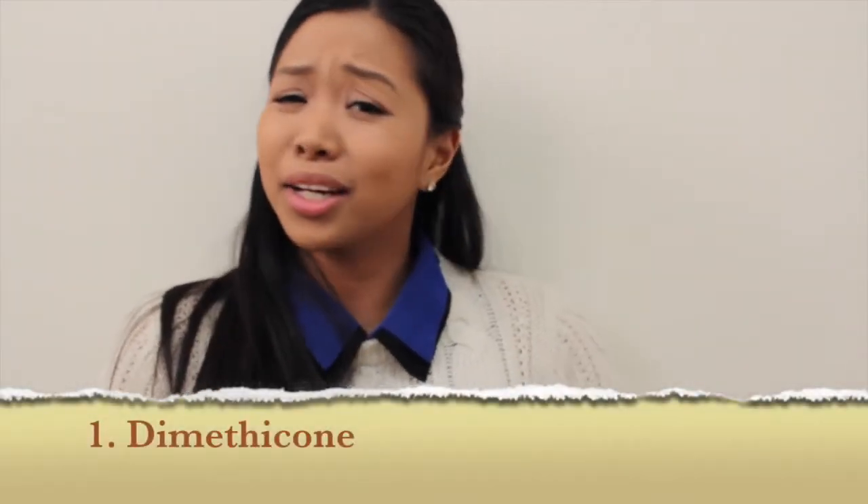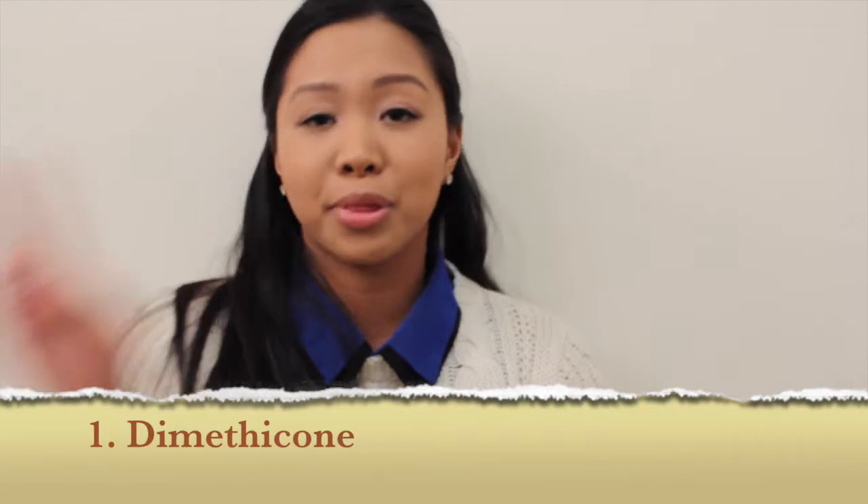The first ingredient I'd like to talk about is dimethicone. Dimethicone is a silicone-based polymer with two methyl groups. There are lots of variations, and it might be hard to find in the ingredients label because it's often mixed with other things — so as long as you find the term "dimethicone," the purposes I'm about to describe most likely apply.